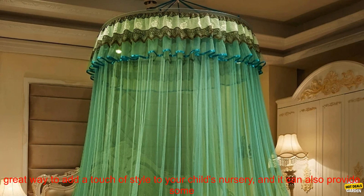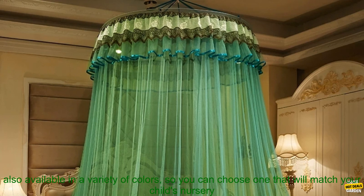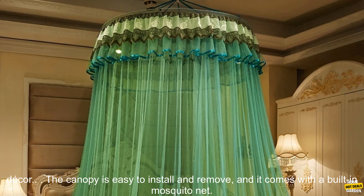A baby bed canopy is a great way to add a touch of style to your child's nursery, and it can also provide some protection from insects. This particular canopy is made of cotton and features a romantic round dome design. It's also available in a variety of colors, so you can choose one that will match your child's nursery decor.